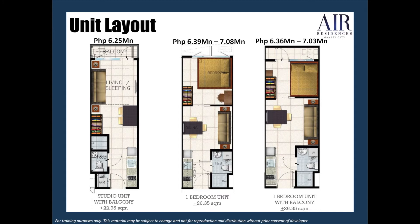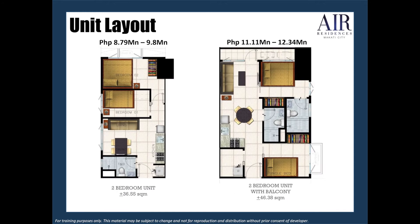Now, here is the affordable pricing per unit. A studio unit with balcony contract price is only 6.25 million pesos and it has a living area of 22.95 square meters. A one-bedroom unit contract price is only 6.39 million to 7.08 million pesos with a living area of 26.35 square meters. A one-bedroom unit with balcony is 6.36 million to 7.03 million pesos with a floor area of 26.35 square meters. A two-bedroom unit is 8.79 million to 9.8 million pesos with a floor area of 36.55 square meters. A two-bedroom unit with balcony is 11.11 million to 12.34 million pesos with a floor area of 46.38 square meters.